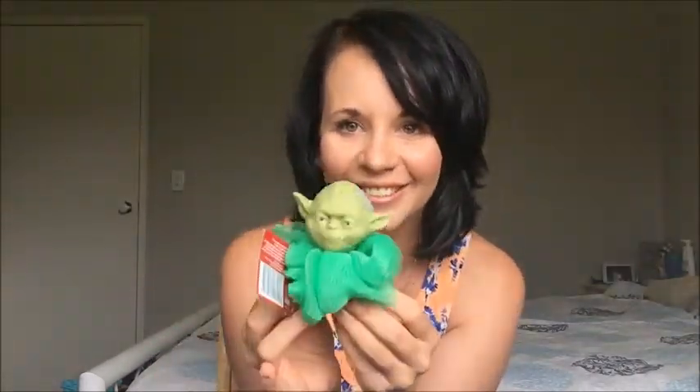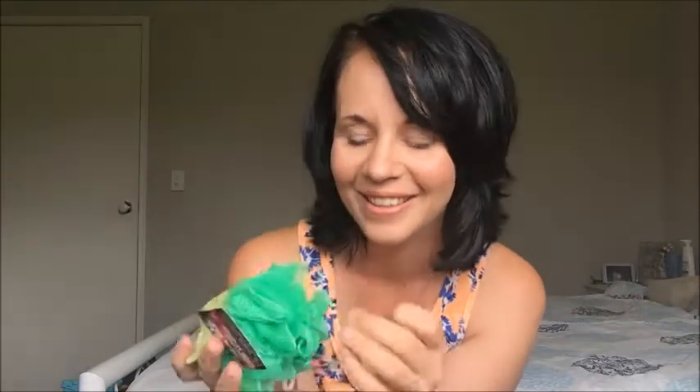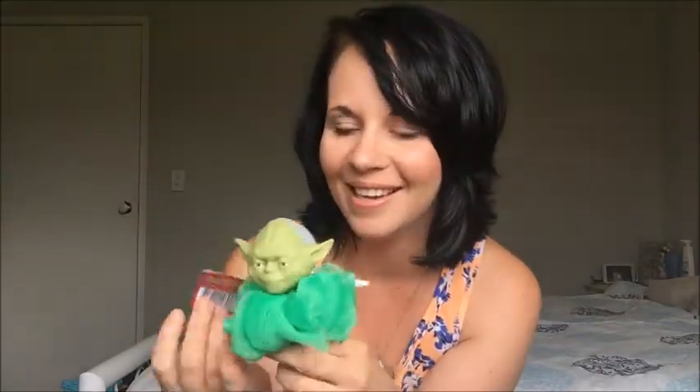When I was at Coles getting the sunglasses on clearance, I also spotted this super cute little Yoda loafer — I thought it was the funniest thing ever! Even my partner Luke said 'why didn't you get me one?' It was only two dollars fifty and its little face is just hilarious.